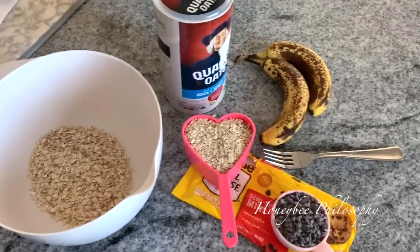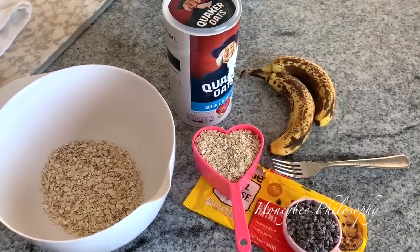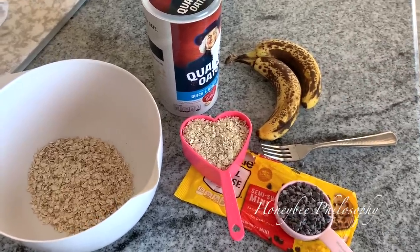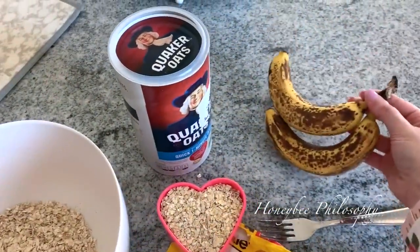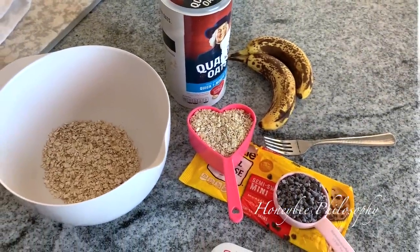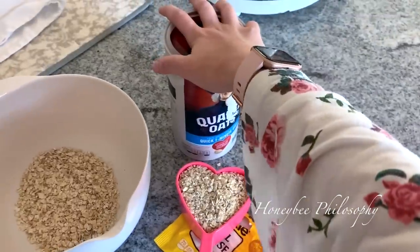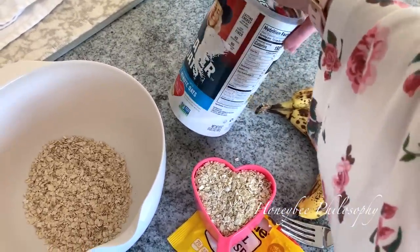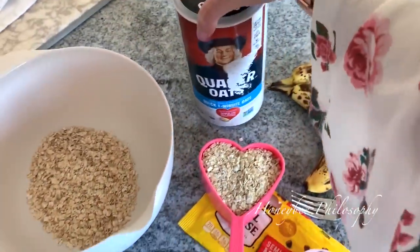This morning I'm going to be making some healthy cookies. I've been posting a lot of richer, calorie-full recipes lately, so I decided let's make a healthy one. I had these two medium super ripe bananas that need to be used. So instead of freezing them for smoothies, I decided to make cookies. You only need three ingredients: two medium ripe bananas, some quick oats — these are just the Quaker One Minute oats.